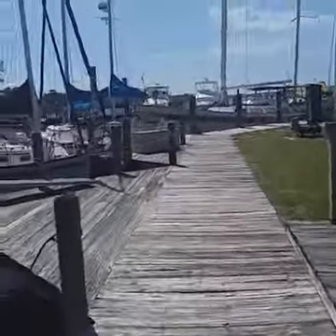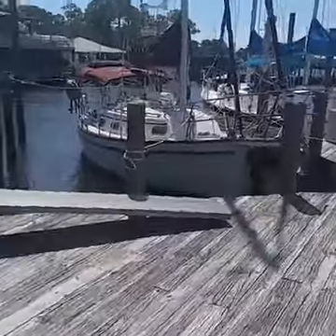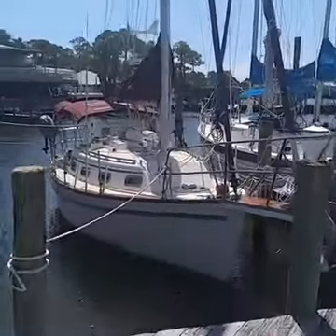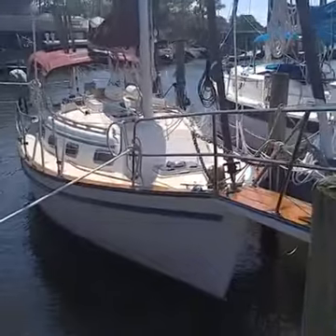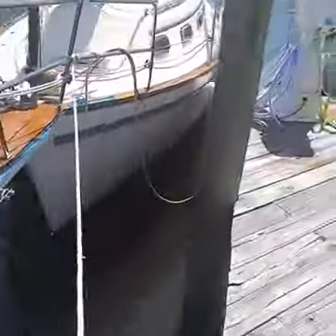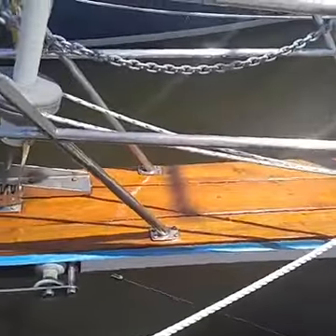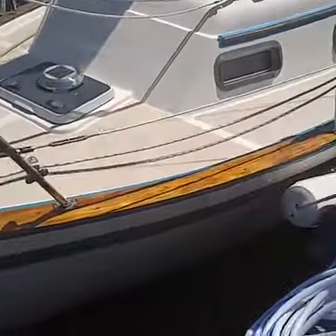Coming down to check out the boat and see the progress on the teak. I see that there is blue tape all over the boat right now. Last time I was here, he had completely stripped the boat — well, almost. And now he's got two coats of varnish, going for five coats.